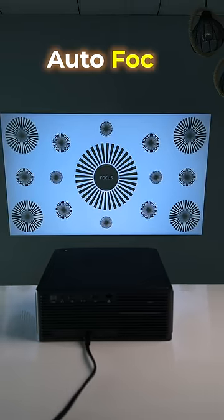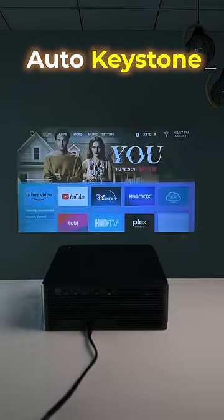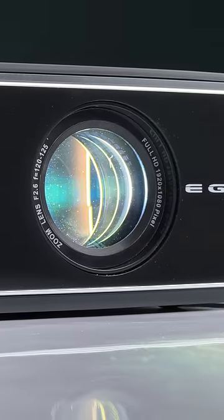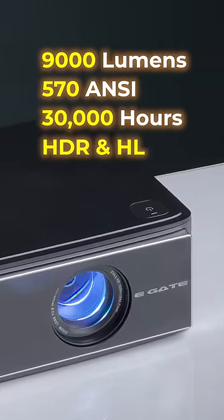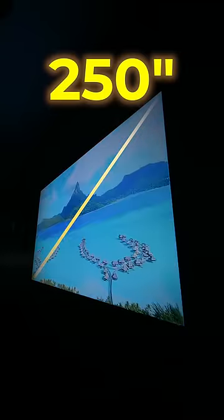What's even better is that it automatically adjusts the focus and the keystone digitally. This is a 1080p native projector with 9,000 lumens, 570 ANSI, 30,000 hours of lamp life, HDR and HLG support, 4K playback with a max projection of 250 inches. And the best thing is the projector quality is amazing.